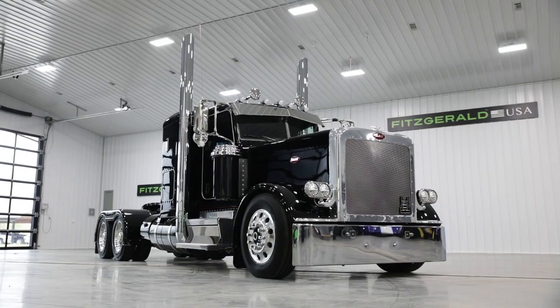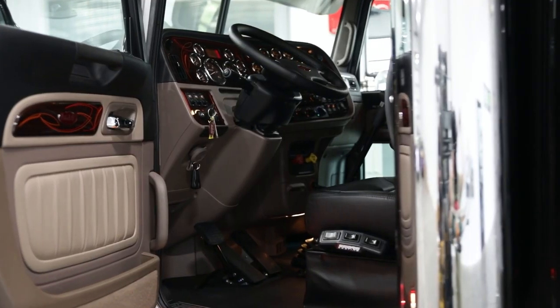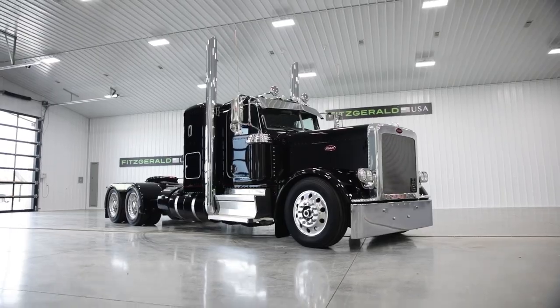Overall, the custom Peterbilt 389 is a top-of-the-line truck that is designed to deliver excellent performance and comfort, with its powerful engine, custom design, and driver-friendly features. It is sure to turn heads on the road.